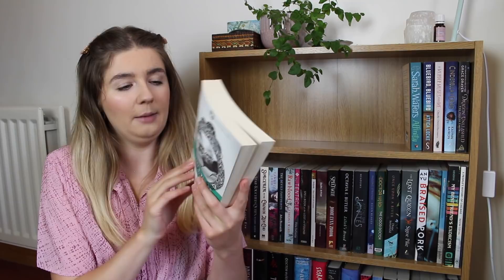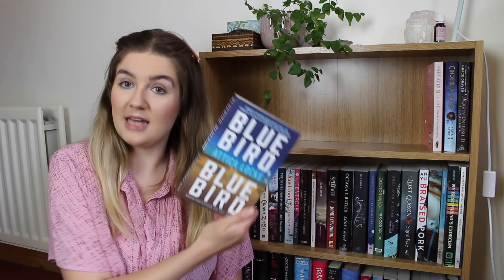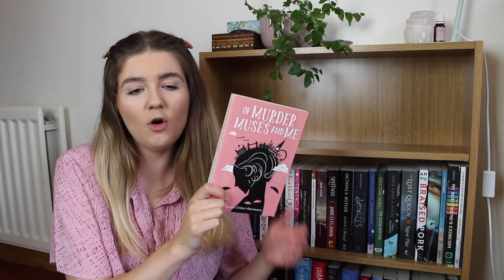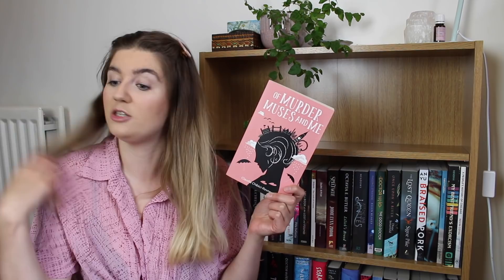Beauty by Sheri S. Tepper is a sort of classic fantasy novel from the Gollancz Fantasy Masterworks series, which republished a lot of classic fantasy. It's based somewhat on the fairy tale of Sleeping Beauty and Tepper is a famous classic female fantasy and sci-fi author I've always wanted to try. Valley of the Dolls by Jacqueline Susann is a bit of a cult classic — I love the cover, it's got that pulpy fiction look. Bluebird, Bluebird by Attica Locke is a detective novel. Sarah Waters' Affinity is a historical novel set in a women's prison which is potentially haunted. And Of Murder Muses and Me is a literary crime novel about a woman convinced her favourite author didn't commit suicide and was actually murdered.